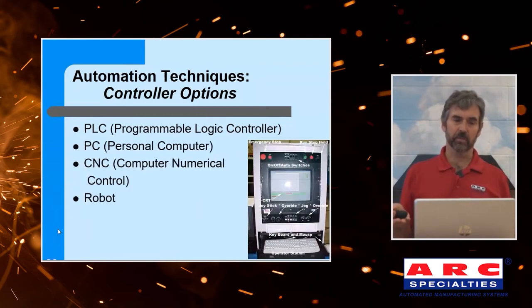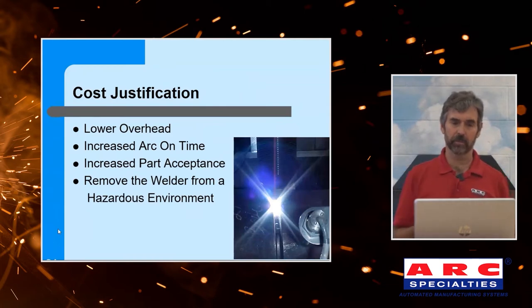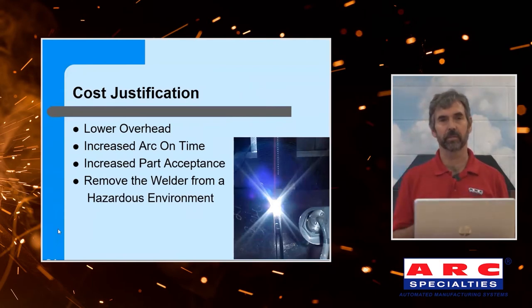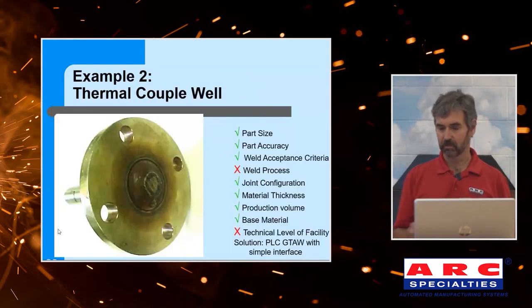Then we pick a processor: either programmable logic controllers, personal computers, CNCs, or robots. You still have to go through a cost justification. Are you simply trying to reduce labor, increase your arc-on time, or increase part acceptance? I put some systems in China and was surprised at how much they'd spent on automated machines. Their response was that to compete in a global economy, a manually welded part is no longer acceptable. People are going to find this is the case more and more. And frequently, removing the welder from a hazardous environment might be your goal — the part might be preheat, radioactive, dangerous, or toxic. But that can justify automation even with low production rates.